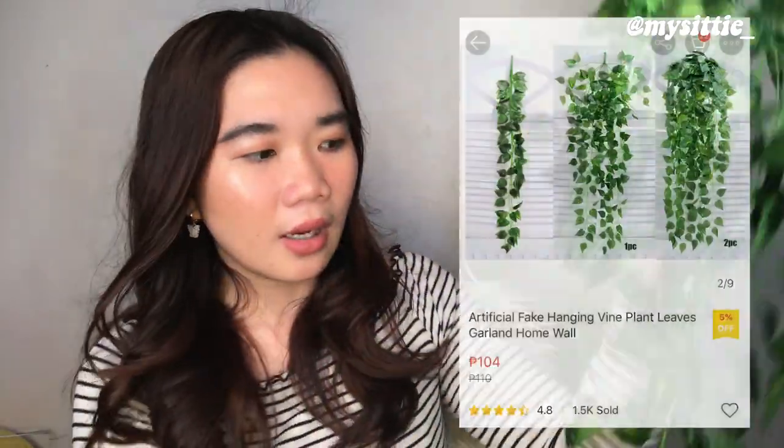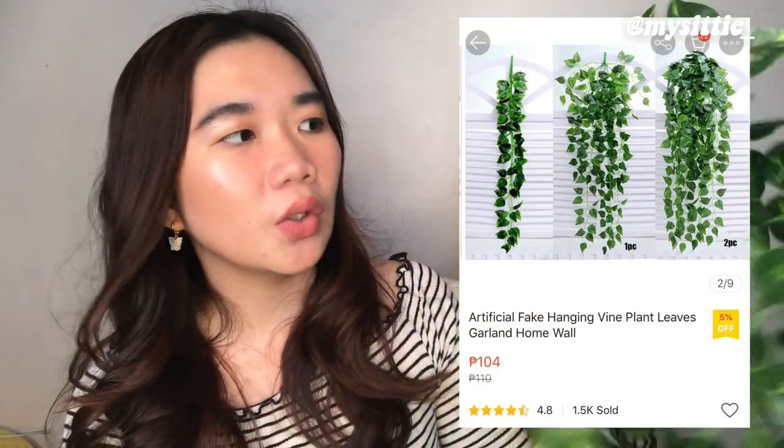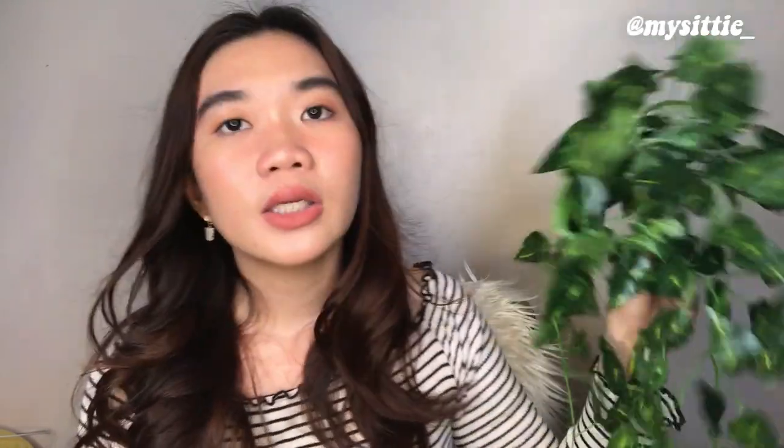Now for home decors — I got myself a fake hanging plant. I bought two for 70 pesos each. One is on my mirror and the other is near my table. In person it doesn't look as fake as it does on camera. As an aesthetic decor, it's okay. You can put it in a vase if you want, or just let it hang somewhere and fix the leaves as needed.